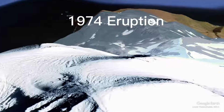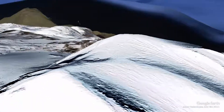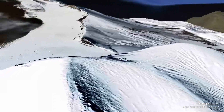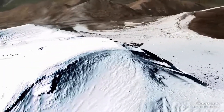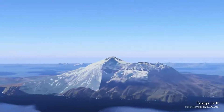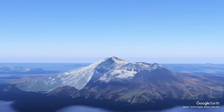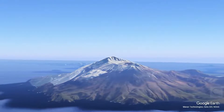The 1974 event marked a notable explosive phase in Great Sitkin's eruption history. The eruption produced ash plumes that rose several kilometers into the atmosphere and were reported to have affected air travel across the region. The ashfall impacted nearby islands, covering them with a layer of volcanic ash.